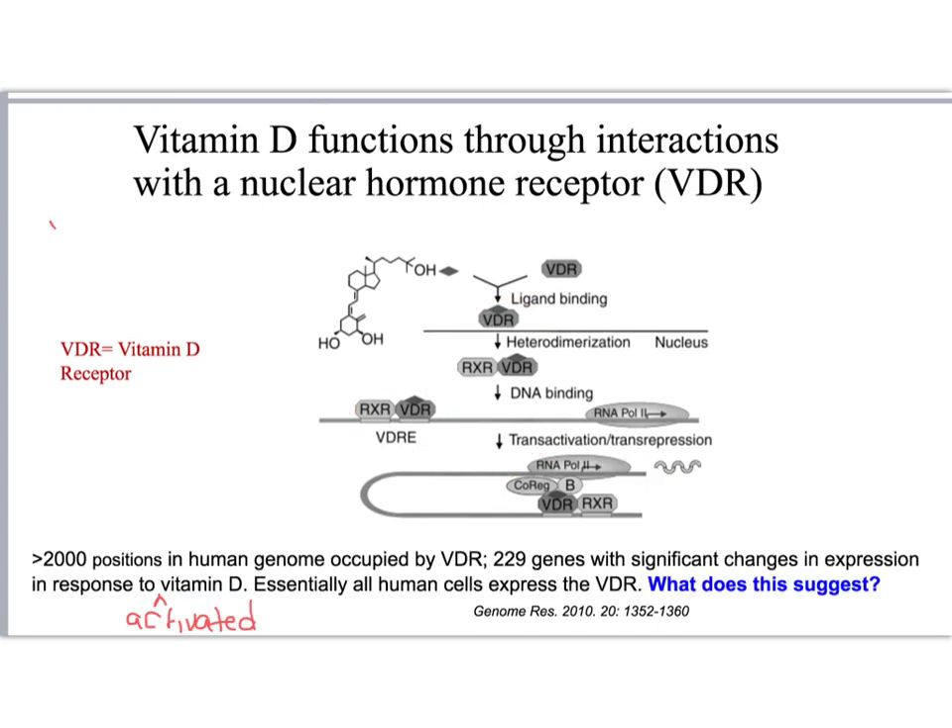We now know that the vitamin D receptor binds to greater than 2,000 positions in the human genome, and that over 200 different genes are significantly altered in their expression in response to activated vitamin D, and that essentially all of our cells express the vitamin D receptor.